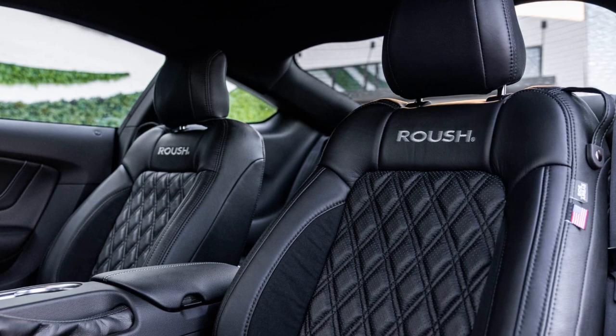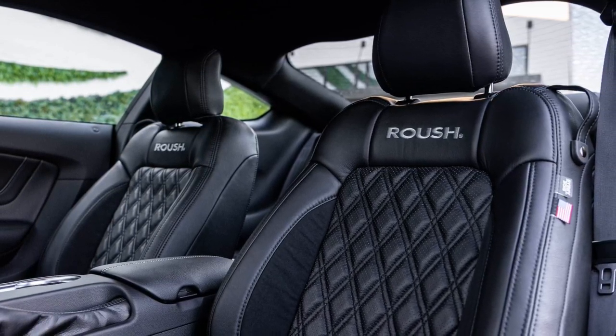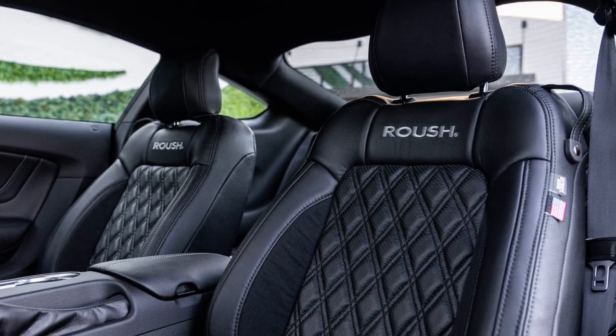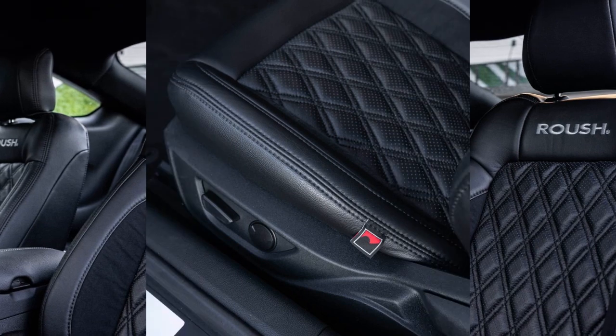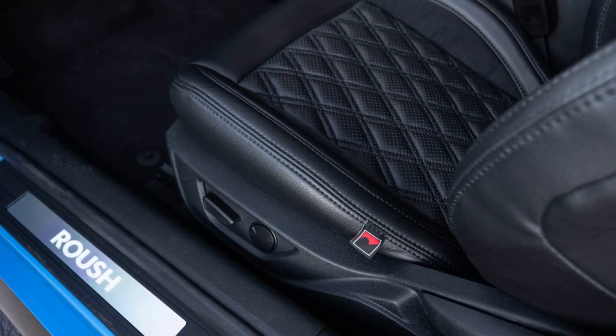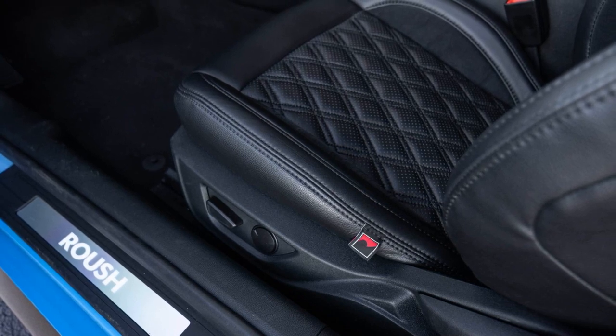In conclusion, if you're a Mustang owner looking to improve your track experience with enhanced handling, cooling, and aerodynamics, the Roush 2023 Track Pack Mustang could be a compelling option. It offers a blend of performance-focused upgrades without the added power, making it ideal for those who value precise handling and track-ready features.